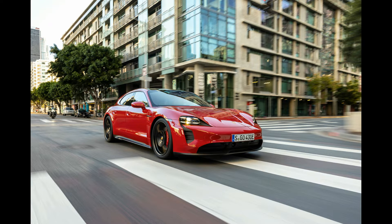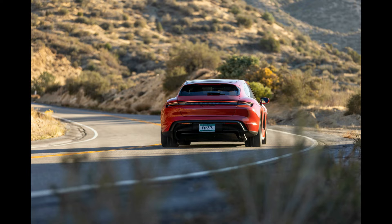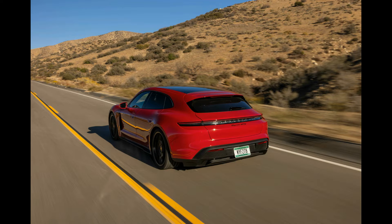All Taycan models also have an innovative two-speed transmission that provides a thrilling shift during hard acceleration. We've driven the Taycan 4S and were impressed by its prompt acceleration as well as its point-and-shoot handling. However, we wish it had a more responsive brake pedal, especially since Porsche chose to forego one-pedal driving. Those with a serious need for speed will be blown away by the Turbo S's rocket ship takeoffs.